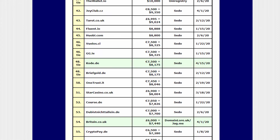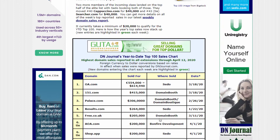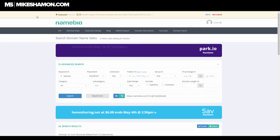There are other options on DN Journal too — articles and resources you can get involved with. But now I'm going to show you probably my favorite place, which is the next one.